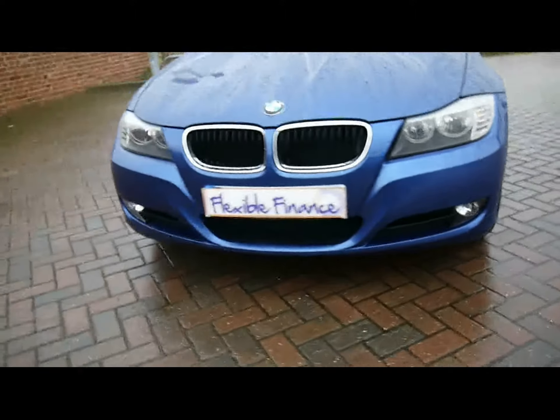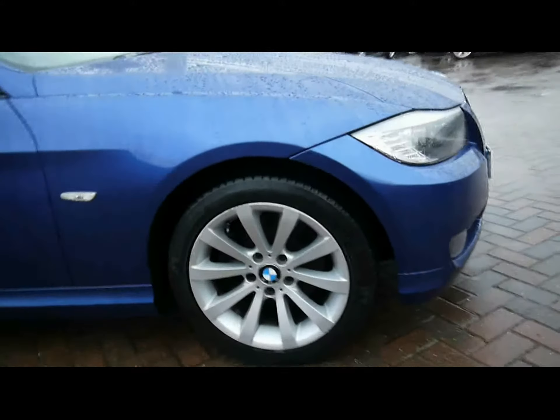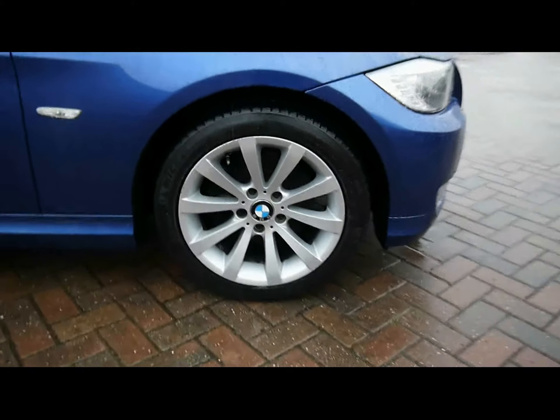We've also got front fog lights and 17 inch alloys. Let's take a look inside the car then.